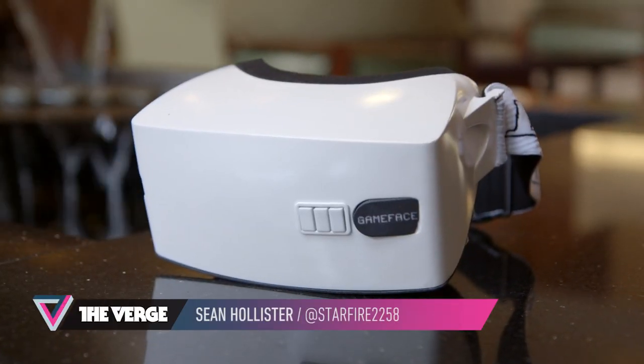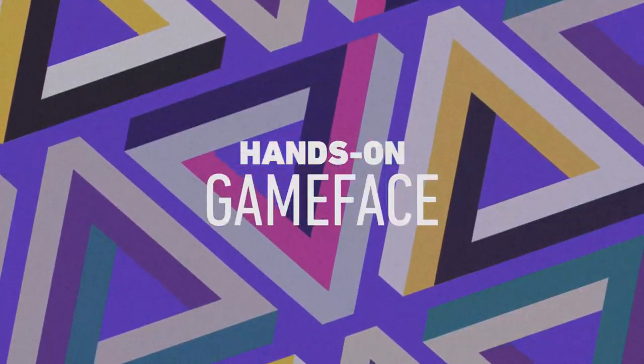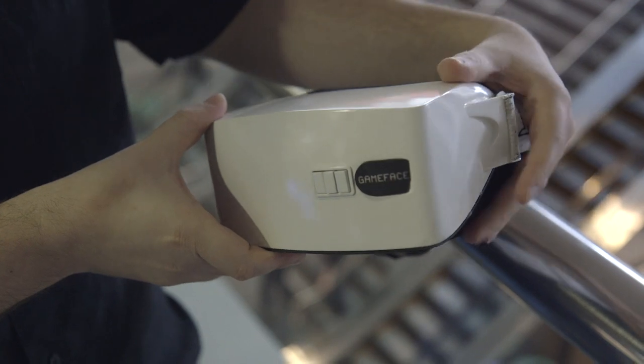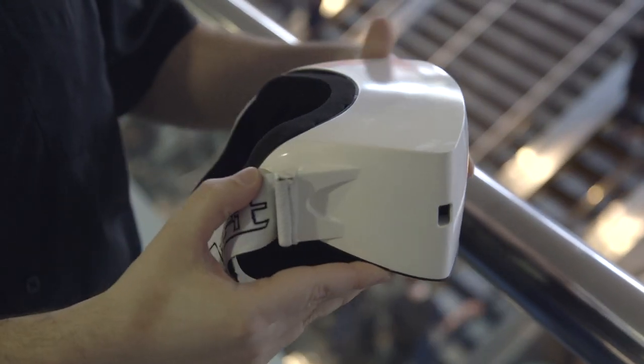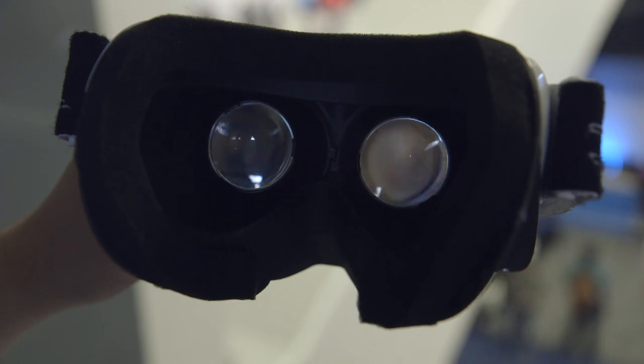This is Sean Hollister with The Verge at GDC 2014, and we're about to put on the Game Face. It's an Android-based virtual reality headset that doesn't require a PC or a PS4 to use, because it's got the guts of five different smartphones inside instead. It's got a 1080p screen and lenses similar to the Oculus Rift — they're actually the exact same lenses right now.